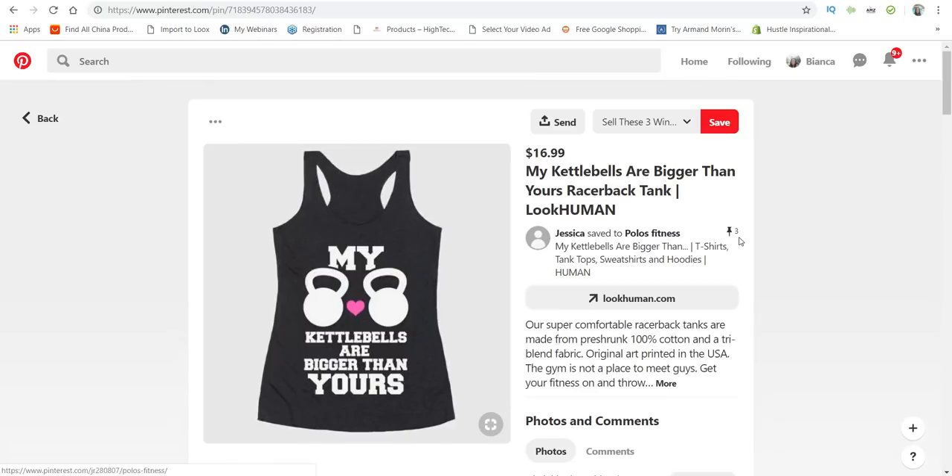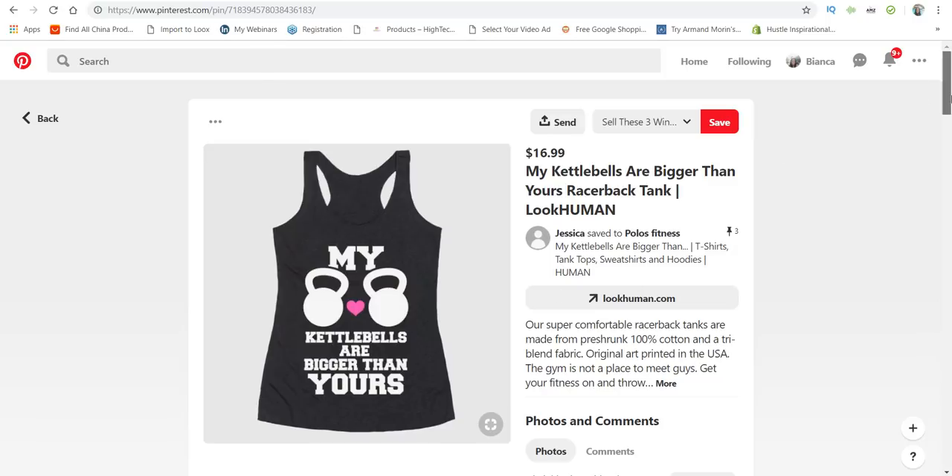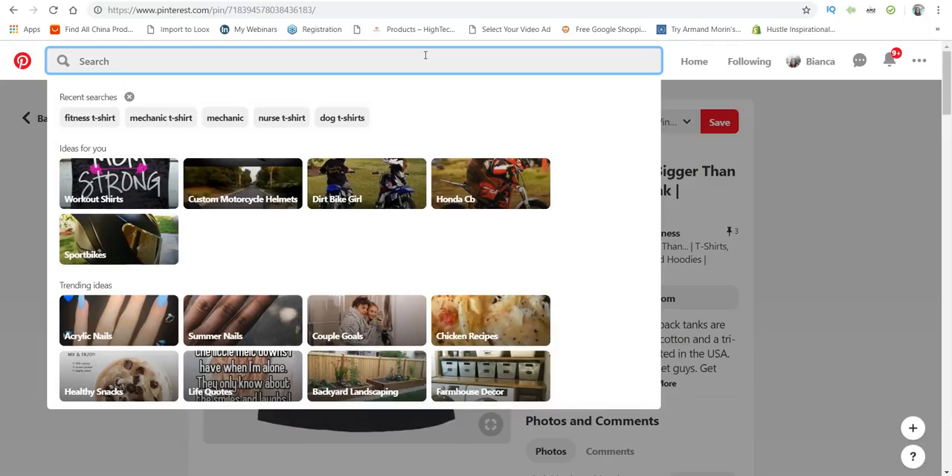This one only has three pins, but I could see it being a winner — maybe they just posted it. 'My kettlebells are bigger than yours' — you can see where the kettlebells are actually positioned. Now let me go to the pet niche.